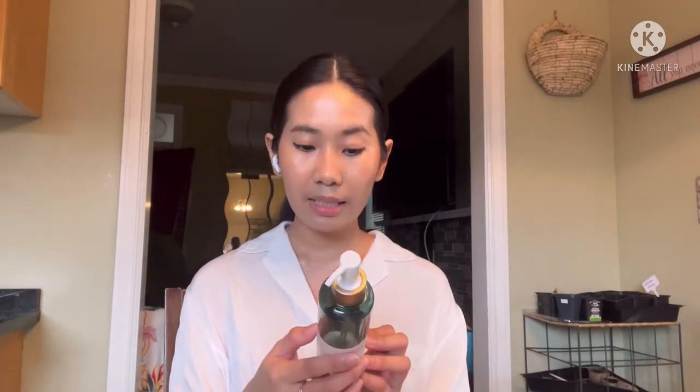For double cleansing, I first use an oil cleanser. I've tried cleansing balms before but I prefer cleansing oils. This is my second or third bottle and I really really like it — it removes my makeup and sunscreen, and that's all I need.